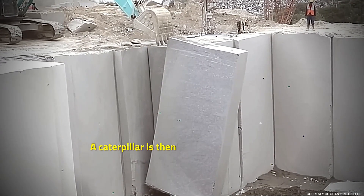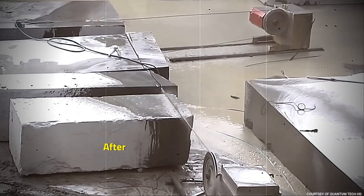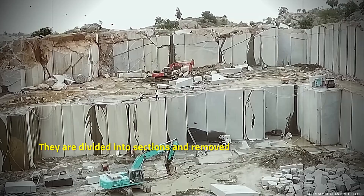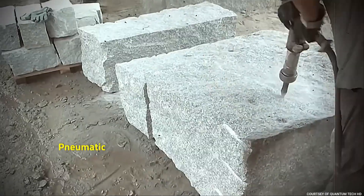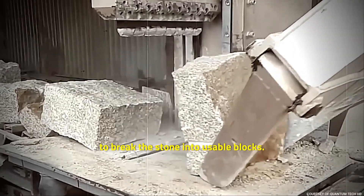A caterpillar is then used to pull each wall from the face of the quarry onto a cushion of sand. After these large masses have been cut, they are divided into sections and removed from the quarry face. Pneumatic drilling and the use of splitters are employed to break the stone into usable blocks.